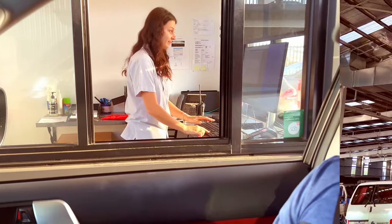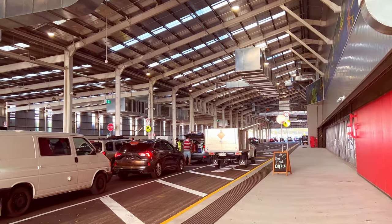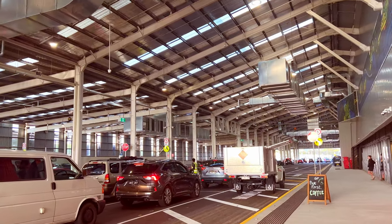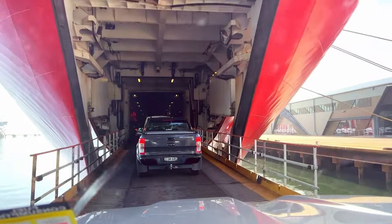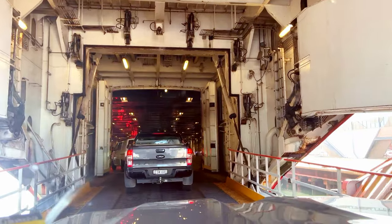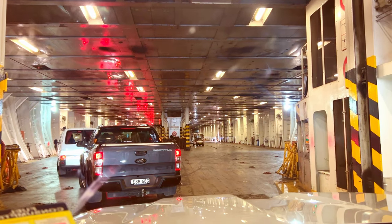You will then be guided to drive through customs where an officer will ask you a bunch of questions and have a quick peek in your car. Keep in mind that no fresh fruits and vegetables are allowed on the way to Tassie. If you are bringing a car, you will need to provide the exact make and model including some additional details, and you must drive this car on the day. This allows the crew to best utilize the limited space on board.